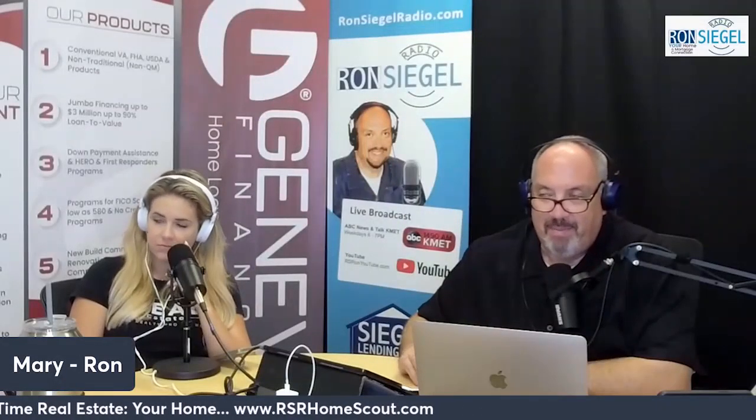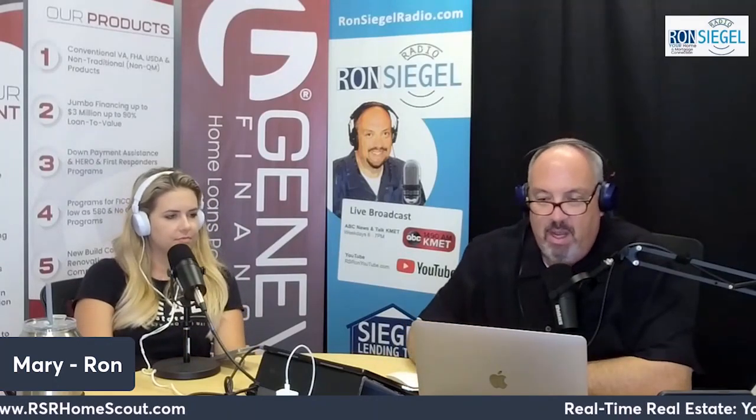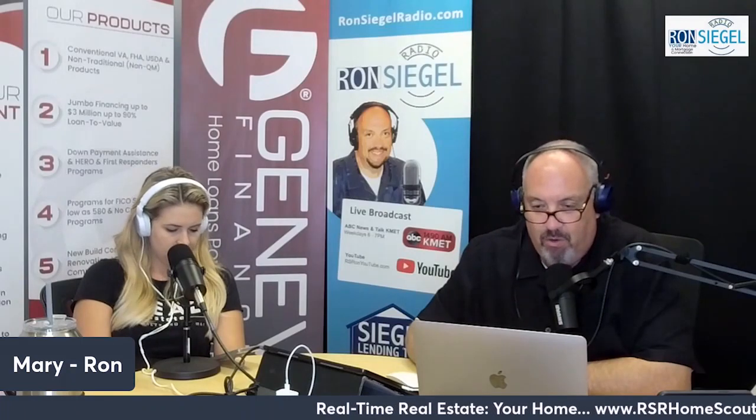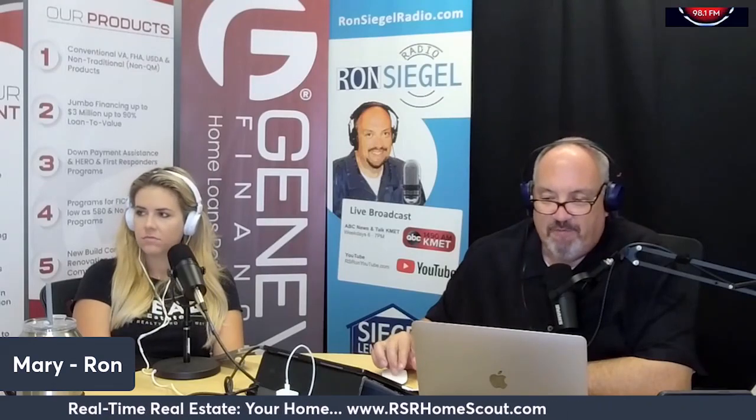The real-time real estate segment today is brought to you by the area's trusted real estate professionals of Ron Sigel Radio. Visit rsrhomescout.com.